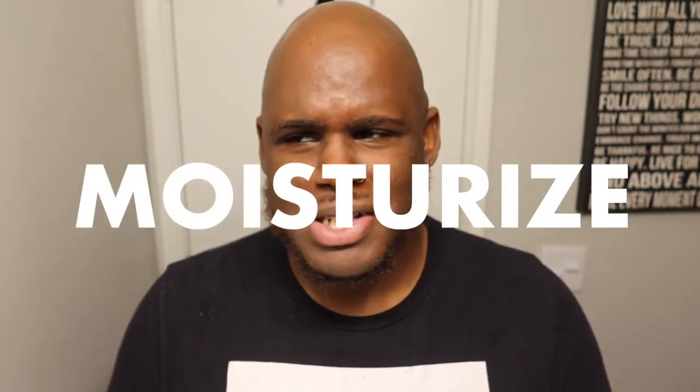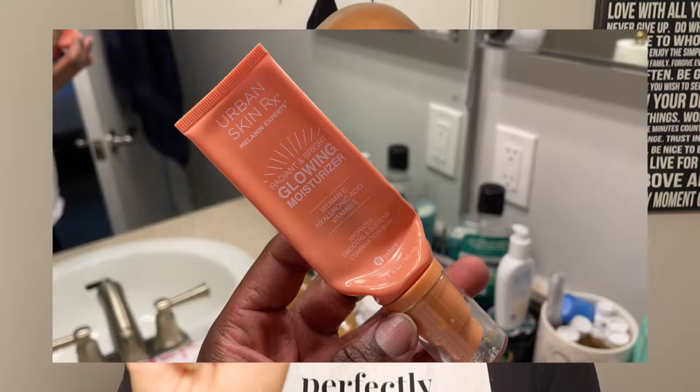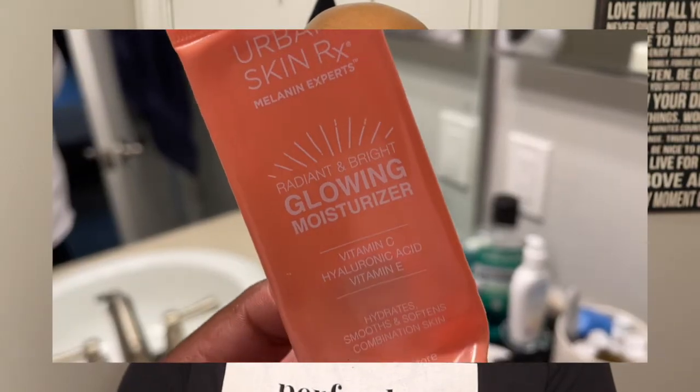Now that I've exfoliated, washed, and toned, it's time for moisturizer. I use the Urban Skin RX Glowing Moisturizer, which has SPF in it. It's super important to keep your skin moisturized because dry skin cracks. I apply it to my face and neck area and then use my fingertips to rub it in — I use fingertips so my whole hand doesn't soak up all the product.